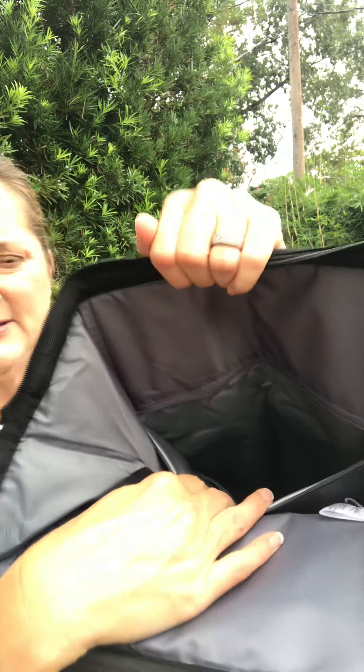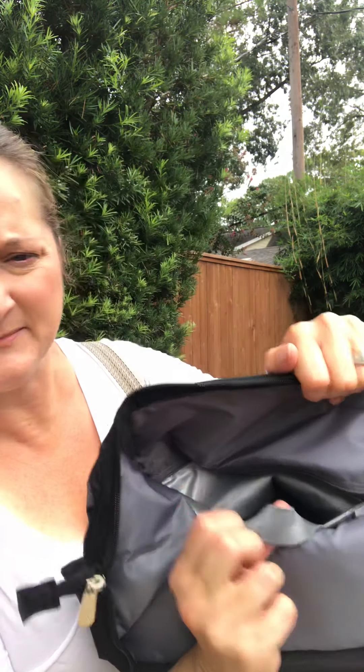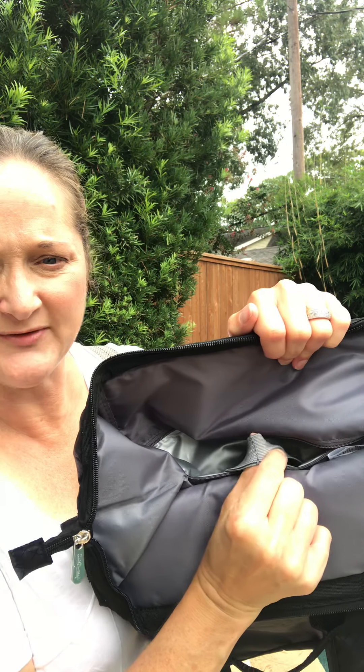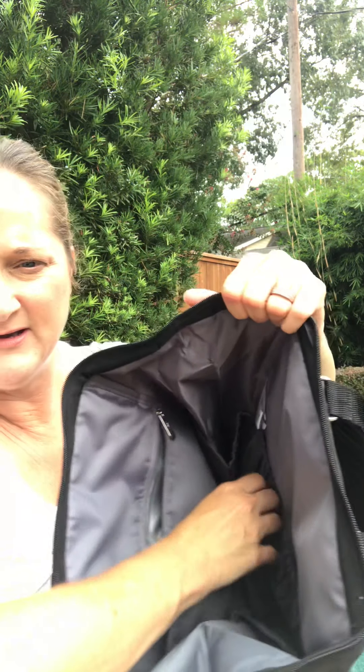It's also got a thermal pocket in here. Inside this pocket — which starts pretty deep — you can include short water bottles and large-size snacks. Inside there, you've got this elastic band that is double-sided, so you can stand items straight up and put them in that band, and they'll stand straight up within the thermal pocket.